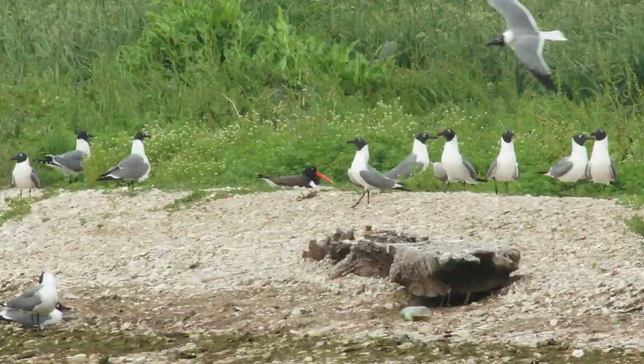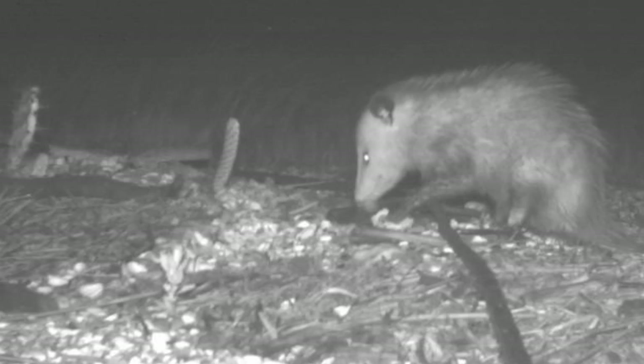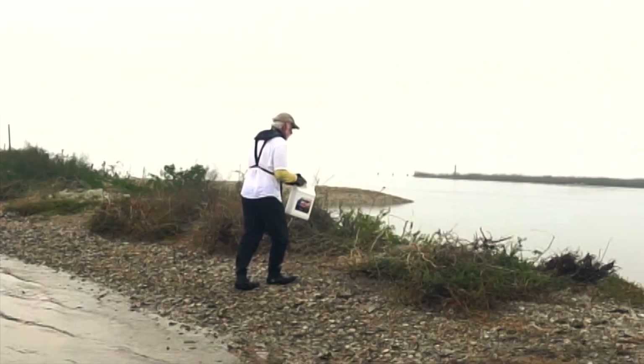While most oystercatchers nest on islands to minimize the risk from predators, chicks and eggs are still susceptible to gulls, grackles, possums, feral cats, coyotes, rattlesnakes, and more. This year, partners and volunteers are treating many nesting islands to combat fire ants, which are yet another threat.